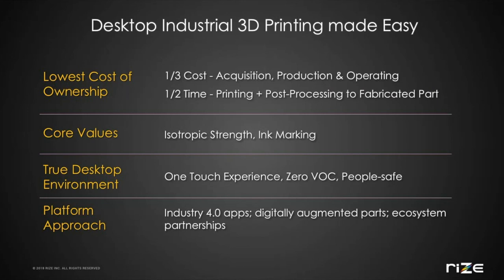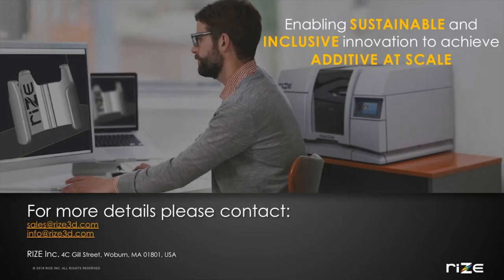I wanted to wrap this up by quickly summarizing the advantages of the RISE system. We didn't dive deeply into the ROI advantages of RISE, but generally we stack up favorably against other industrial 3D printing solutions, providing the lowest cost of ownership, both for acquisition and operationally, enabled primarily by the ease of use and near-zero post-processing. There are our core technical differentiators: a strong interlayer bond, which leads to isotropic strength, and the marking ink capability, which enables security and traceability. Our desktop approach allows the printer to be used by anyone in a typical office environment. And finally, our platform approach, which enables industry-forward applications, digitally augmented parts, and an ecosystem of strategic partnerships. Thanks for listening. If you want more information or want to discuss anything we just went over, please reach out to us at info@rise3d.com.